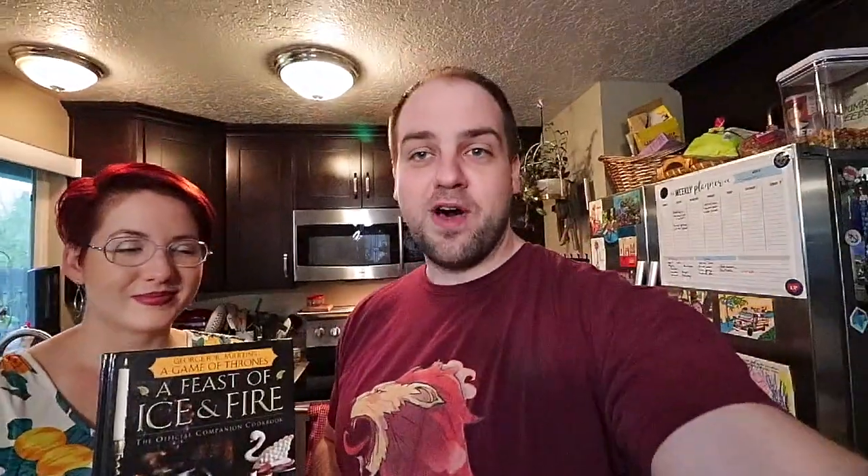We're going to go through the Song of Ice and Fire — A Feast of Ice and Fire cookbook — which is the official Game of Thrones cookbook. It uses a lot of recipes and items that are actually described in the book, in the chapters. They'll tell you the lines where it's read out. Sir Ezra and I have done some of these on the Patreon.